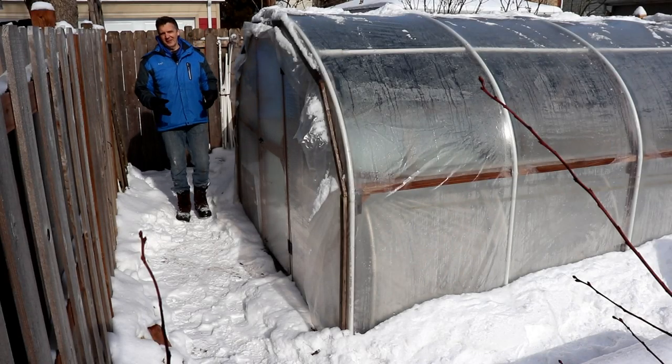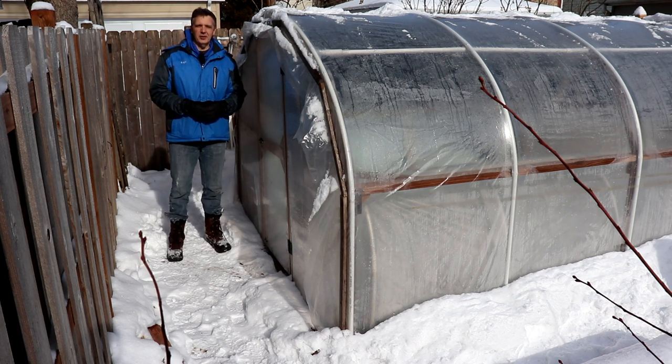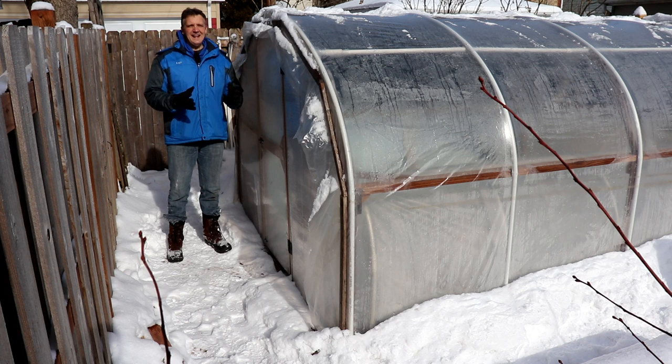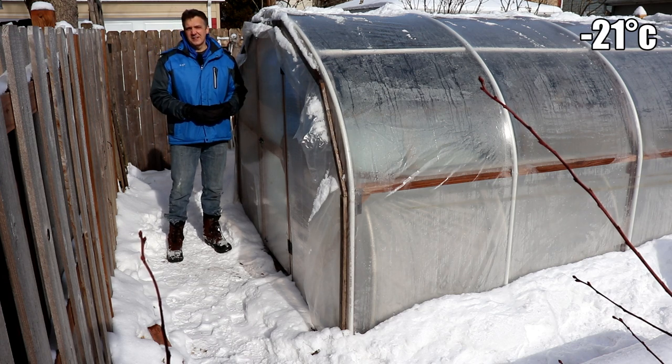After a very mild start to the winter in December and early January, it has turned bitter cold here in the Chicago area in late January, and it's about to get even colder. Today I thought I'd give you an update on how our winter crops are doing after days with temperatures below zero degrees Fahrenheit and a low of negative six.